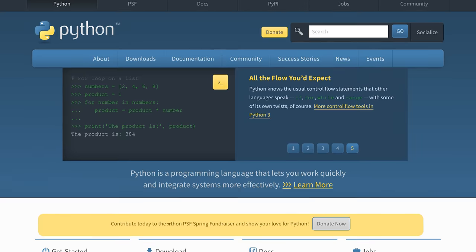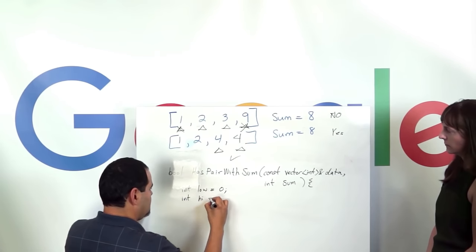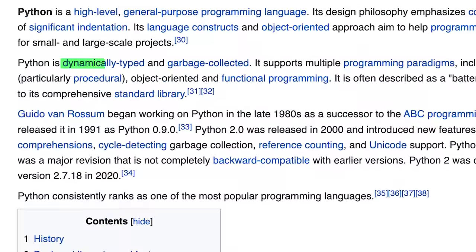The next popular option is Python, which most people recommend. Python has many applications in backend, automation, and data science. It's one of the easiest languages to learn — its syntax is very simple and easy to pick up. Python will also give you an advantage in coding interviews because it requires fewer lines of code. I had recommended Python in my video on the fastest way to learn coding and get a job, but this video is not about taking shortcuts. All this ease of learning comes at the cost of performance — Python is slower than languages like Java or C++ because it's dynamically typed and interpreted.